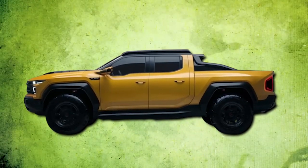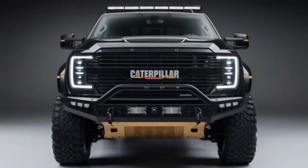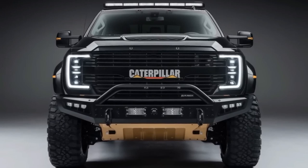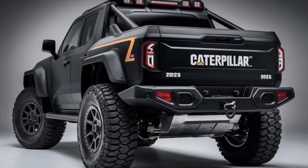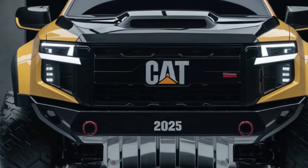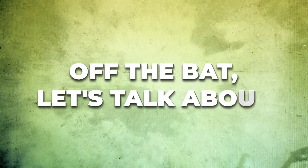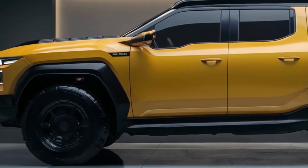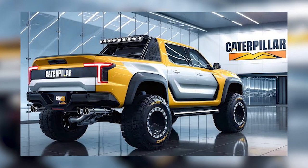The icing on the cake is that these trucks are known for their stellar resale value. For decades, Caterpillar has been dominating the field of endurance and trustworthiness. When you purchase a Caterpillar, you're not just securing a comfy ride for the present, but making a solid investment that'll continue to bring benefits into the future. Is the 2025 Caterpillar pickup the muscular monster machine it's hyped up to be?